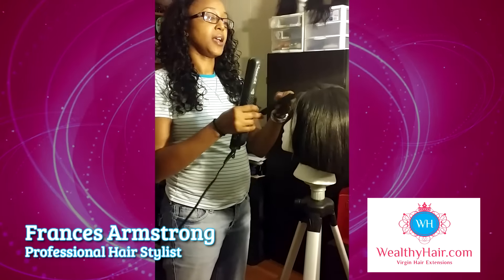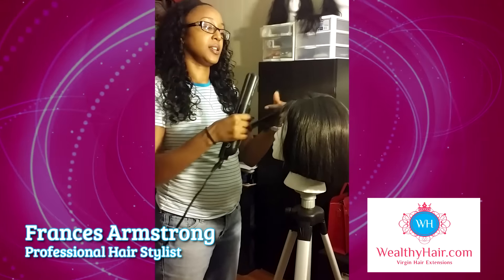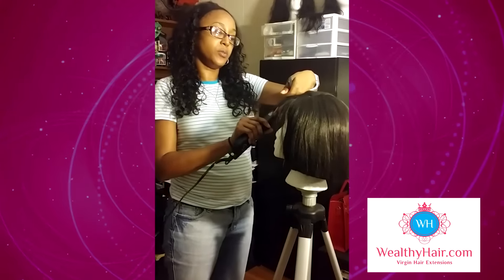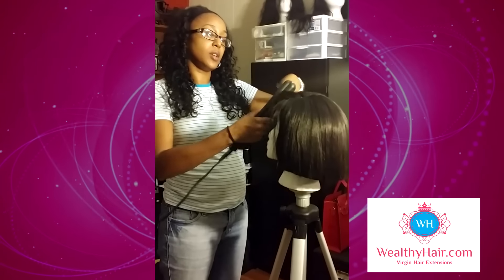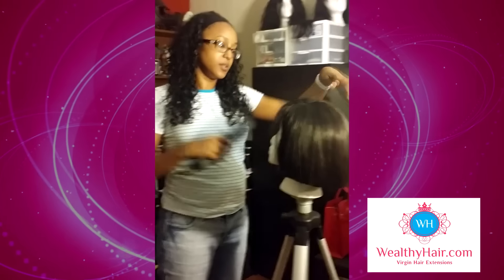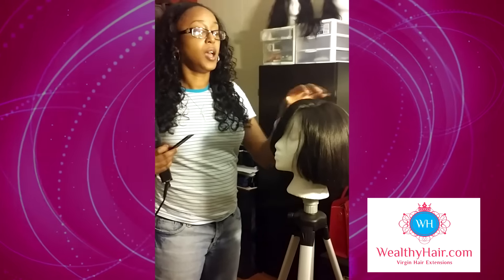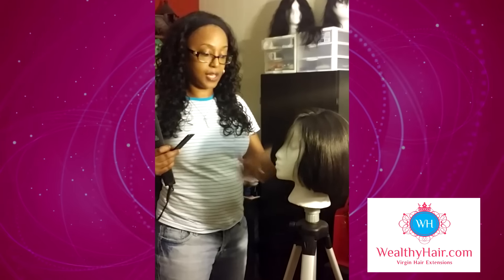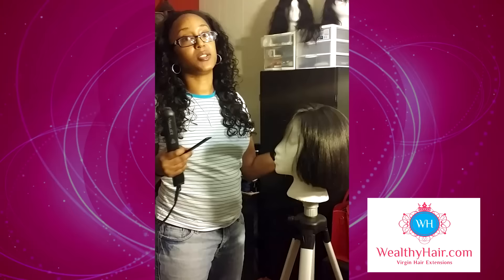I am currently styling a unit that I have made. I have used, reused, washed, and styled it over and over again for about a year and a half. This hair came from Wealthy Hair. This was originally a 12 inch with a closure, and as you can see, I have cut it shorter.